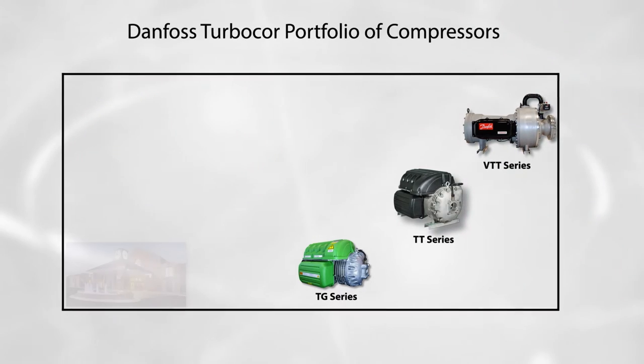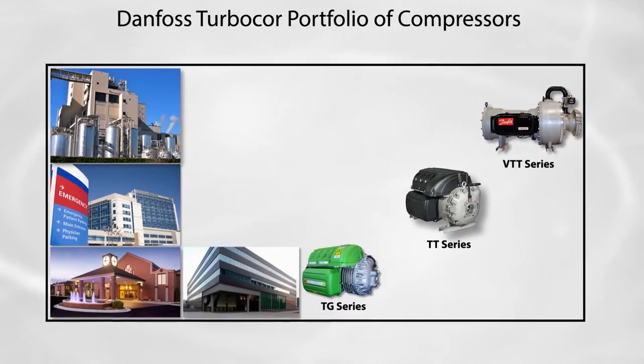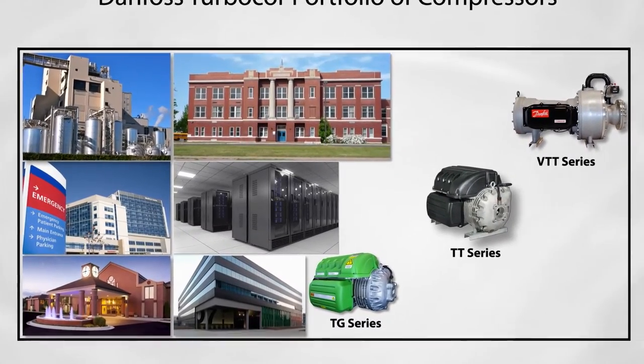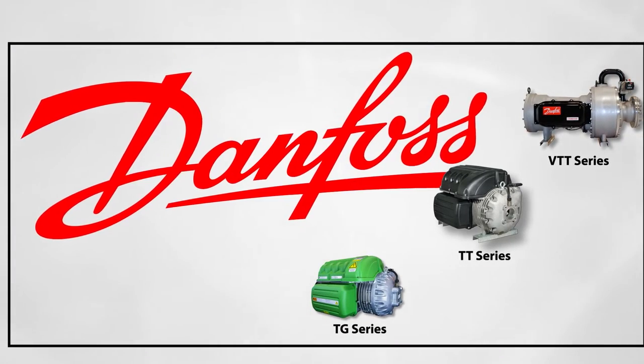These compressors are primarily used in applications such as hotels, hospitals, industrial facilities, office buildings, data centers, and schools where high operating hours, high energy costs, and/or sustainability goals create a market for premium performance.